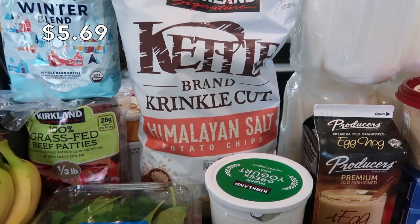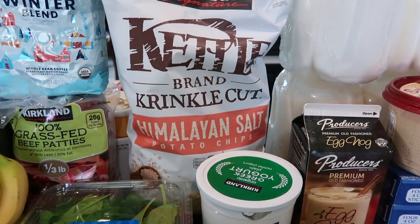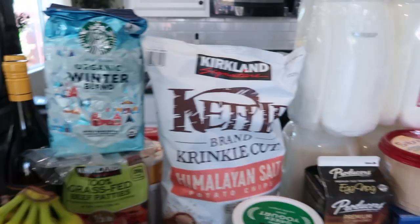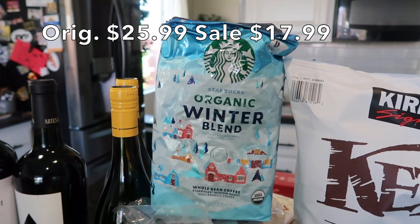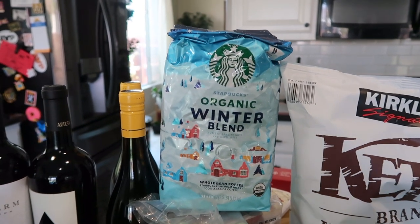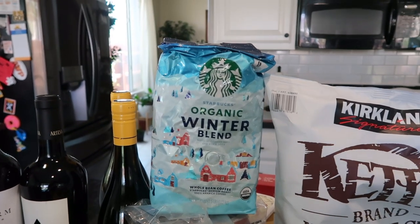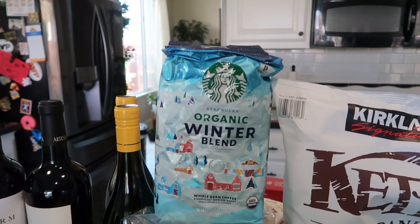I got Himalayan salt crinkle-cut potato chips — we had no chips left except tortilla chips, so I needed these. I also picked up the Starbucks organic winter blend whole bean coffee, which was on sale. This is actually the first time a worker asked if I wanted to grind it in-store, but I prefer to grind my beans at home as I use them.